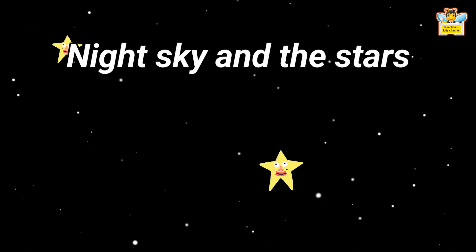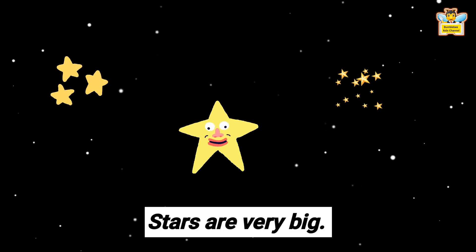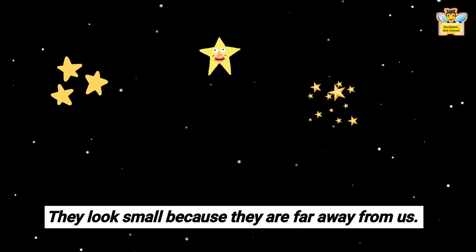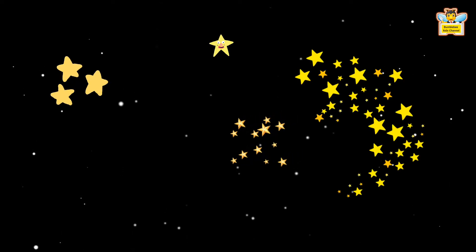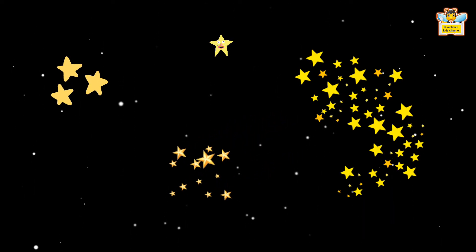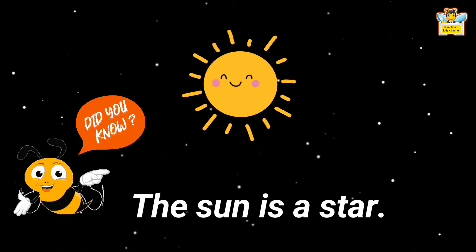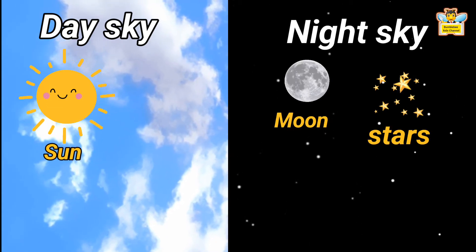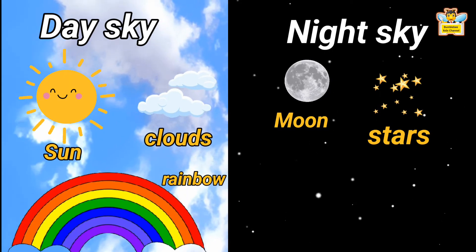Night Sky and the Stars: We see the stars only at night. Stars look small because they are far away from us. There are so many stars in the sky that we can't count them. Did you know the sun is a star? Besides the sun, moon and stars, we also see clouds in the sky, and sometimes we see a rainbow.